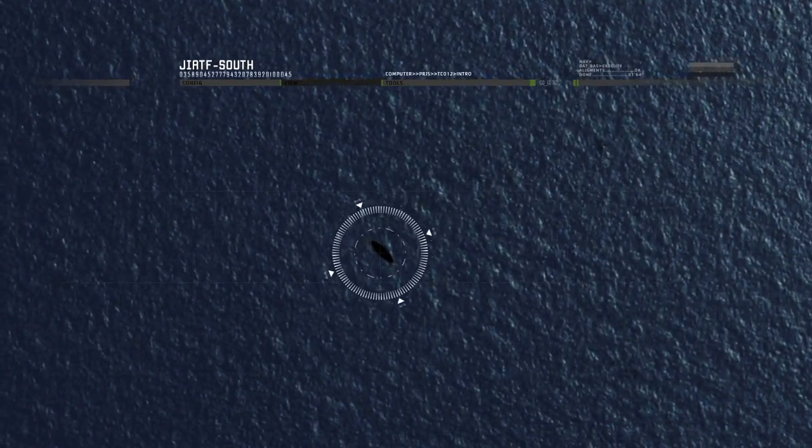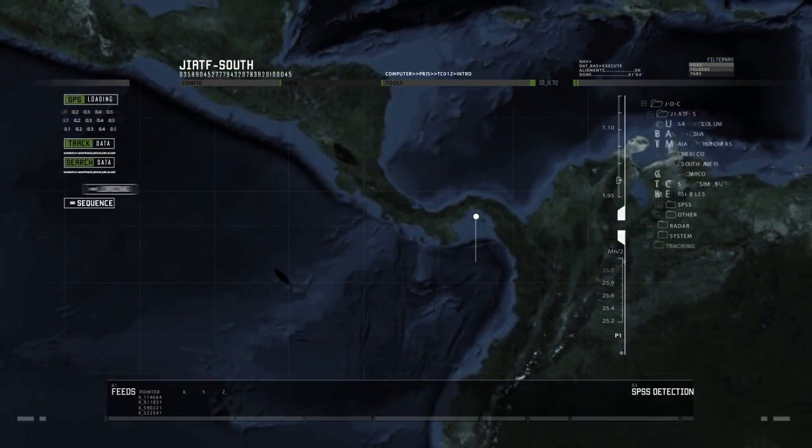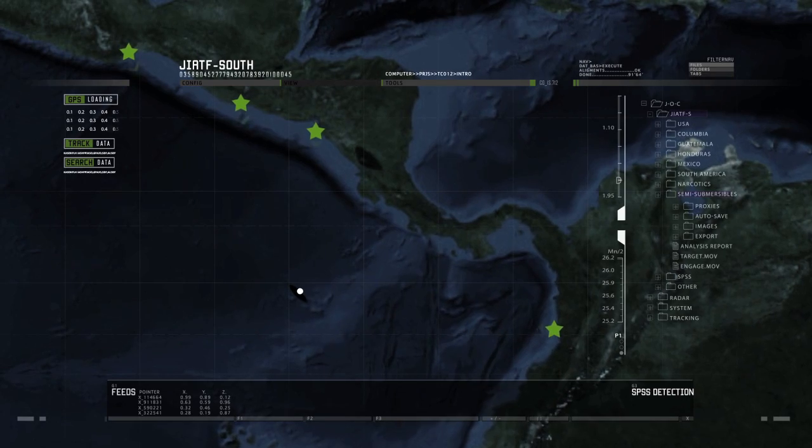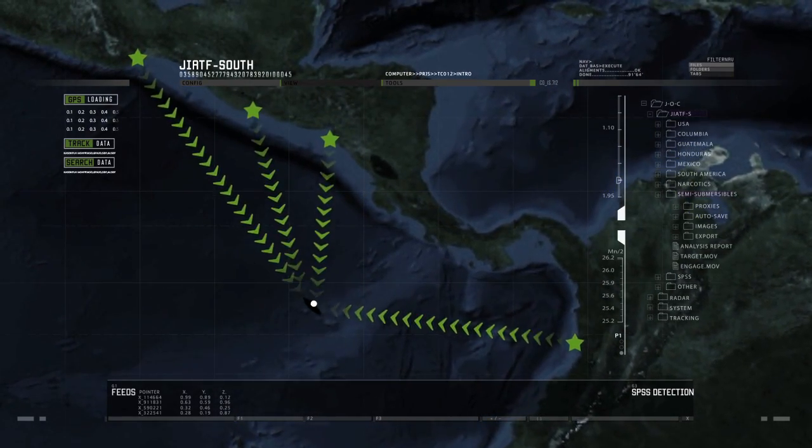In three decades, they've mastered the art: detect a target, monitor its movement, then find and deploy assets to interdict the enemy. This is really like an information brokerage house where everyone can compare what they have on certain cases, combine that information, and help facilitate the interdiction of trafficking.